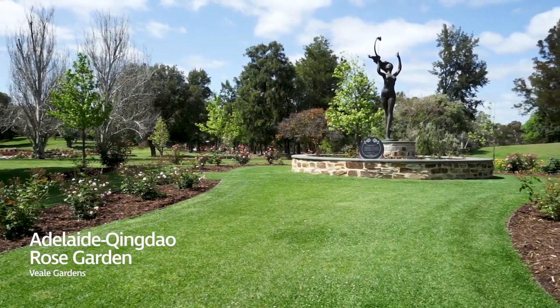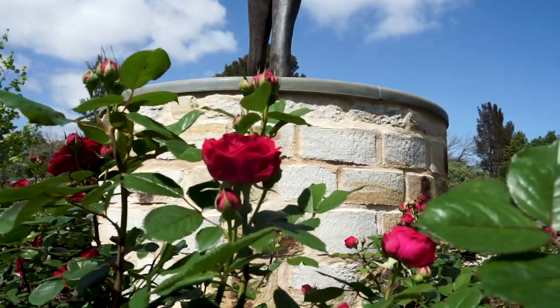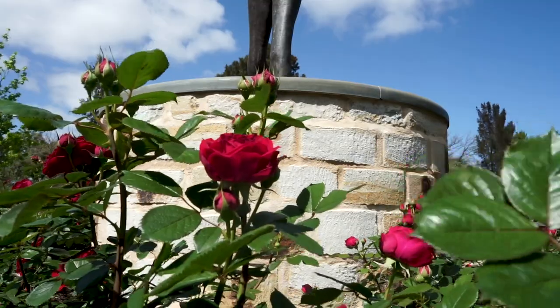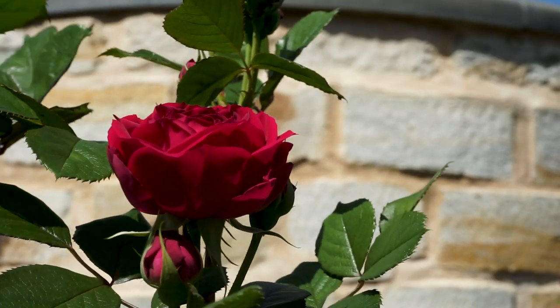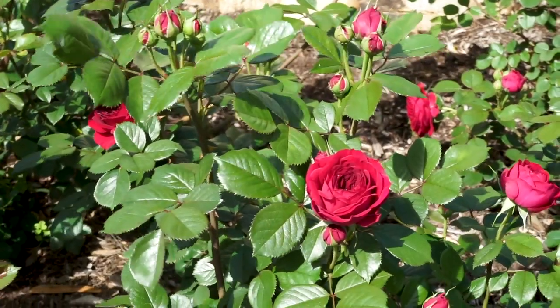The newest rose garden is the Qingdao Rose Garden. The varieties are bred from the original China rose. The Qingdao Rose is around the base of the statue in the garden. It's a couple of years old now, so it's beginning to mature nicely and should be flowering really well in the next couple of years.